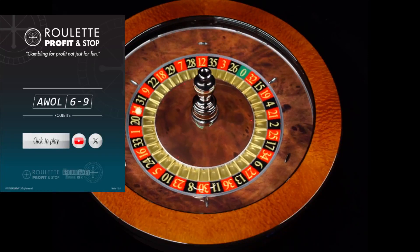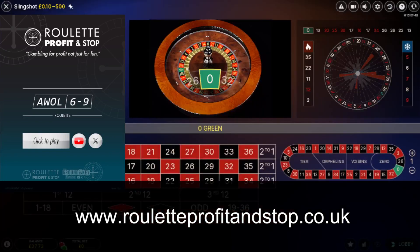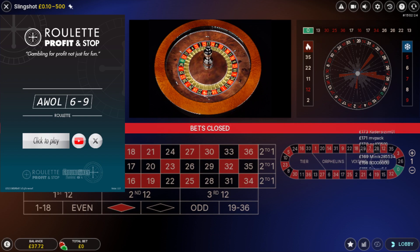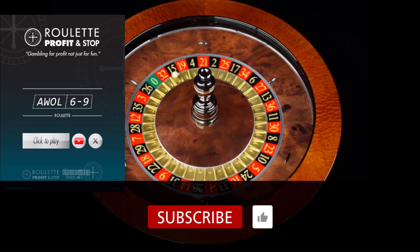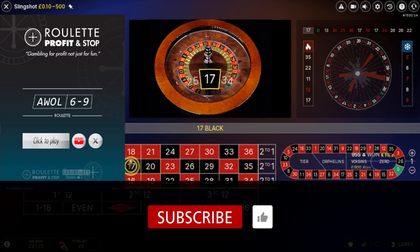Hello, welcome to Roulette Profit and Stop here on YouTube. Don't forget to check out my website, rouletteprofitandstop.co.uk, for further information about any of my roulette tools. The tools show you how I like to play — there are six tools in total and they cost for 30 days access. If you're not already subscribed, hit that subscribe button. Thank you very much.